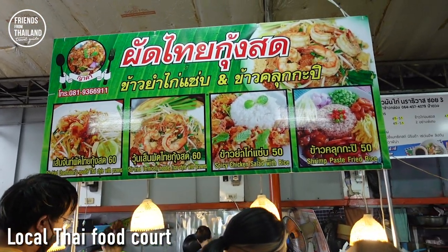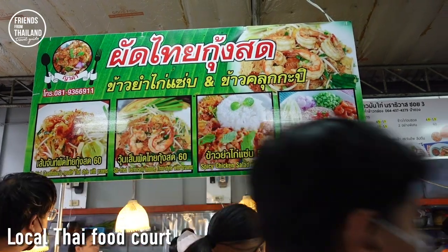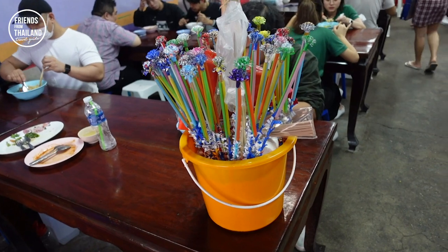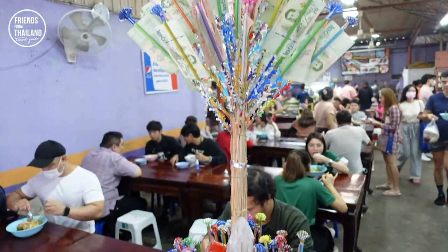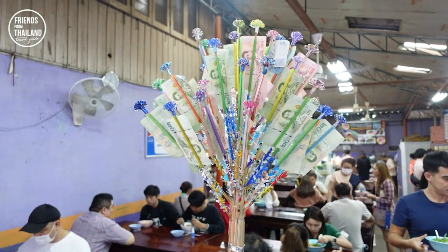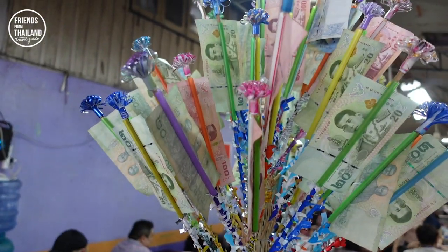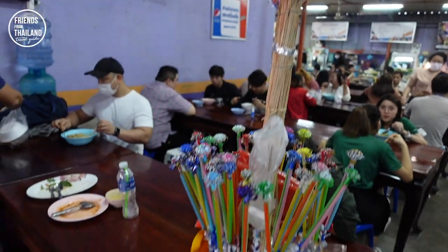There's no English here, but at least there are some pictures. Oh, that's English over there! This is interesting — this is how we invest money to build temples. You can put your 20 baht bills or 100 baht bills in this tree.